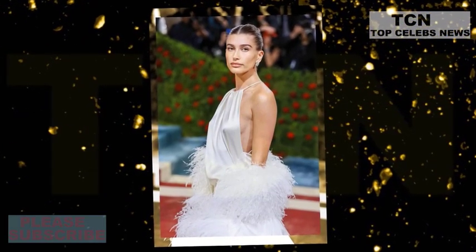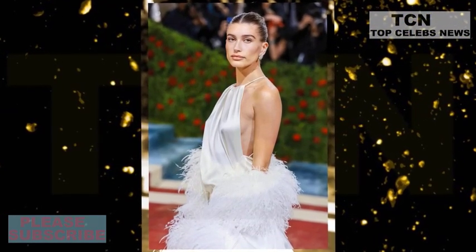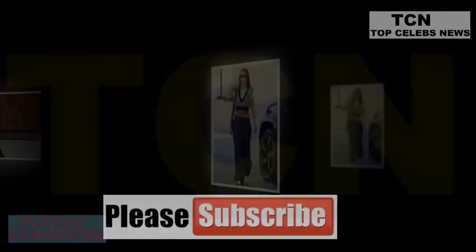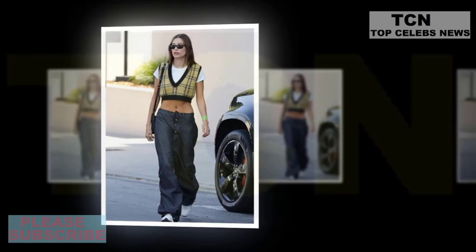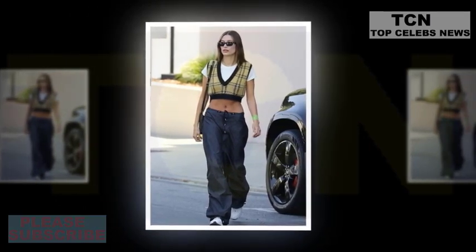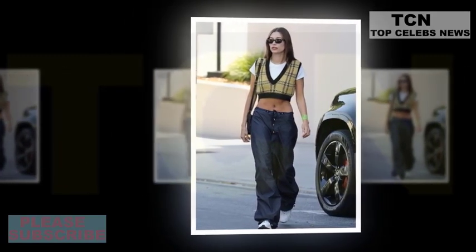Her dark blonde tresses were worn down and she shielded her eyes with a pair of black sunglasses. Hailey toted the majority of her belongings in a black crossbody purse but opted to keep her keys and face mask in hand. The model stopped by the popular health food store Irifin to pick up a smoothie, and later emerged with a pale pink smoothie in hand and made her way back to her parked car.